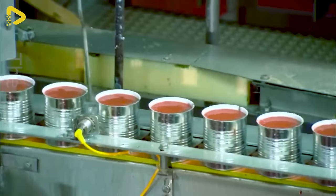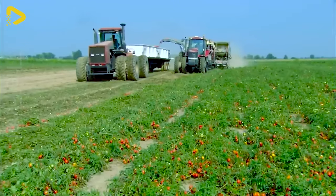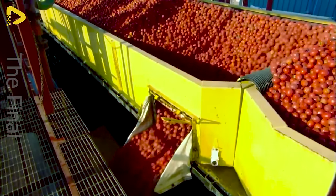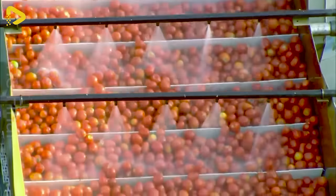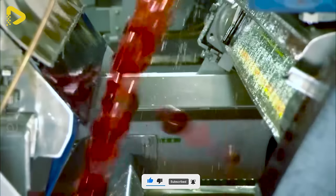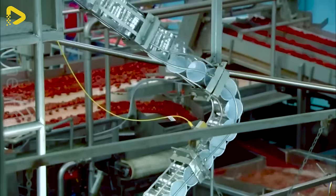Canned tomatoes carry the mystery from the fields to the factory. The harvesting machine plucks each ripe tomato, ensuring quality through a sorting system. Tomatoes undergo washing, drying, sorting, and processing. The cans are now ready, and here's how this assembly line flexibly packs those tomato cans.